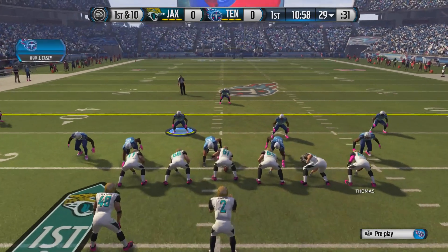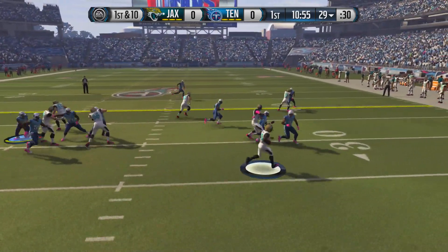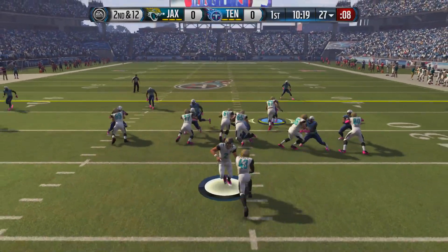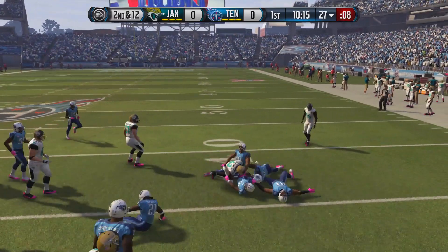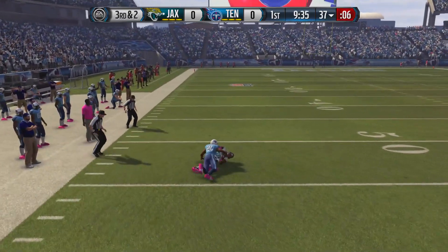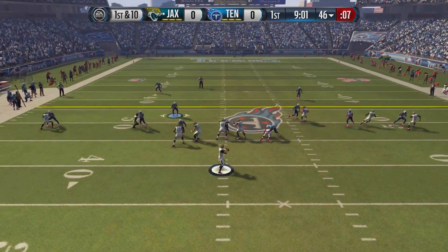They're going to get the ball first and the first play from scrimmage they hand it off to running back Bobby Rainey, who takes it to the right side but gets tackled for a loss of 2 yards. On 2nd and 12 they hand it off up the middle — Bobby Rainey for a gain of 10. Now 3rd and 2, we're trying to force a three-and-out, but Julius Thomas comes up with the catch and moves the chains for Jacksonville.